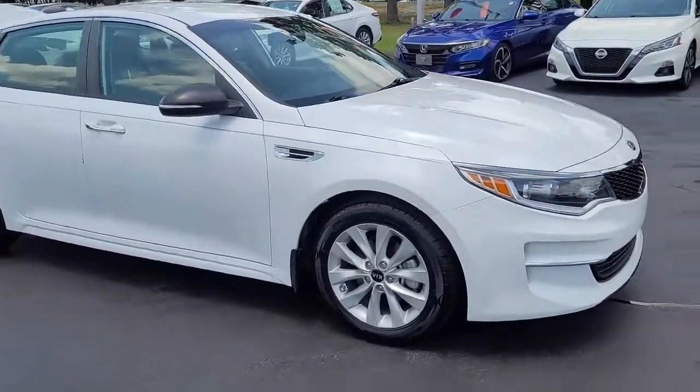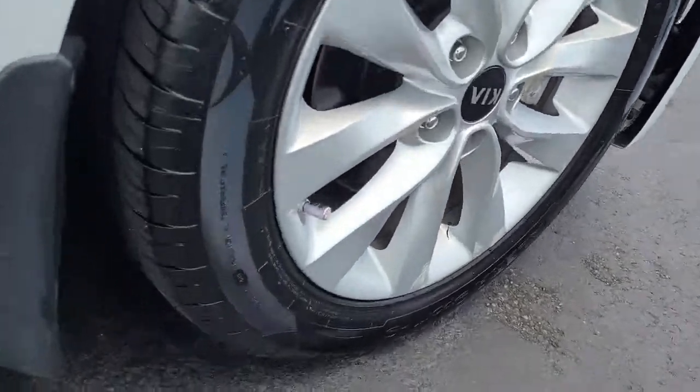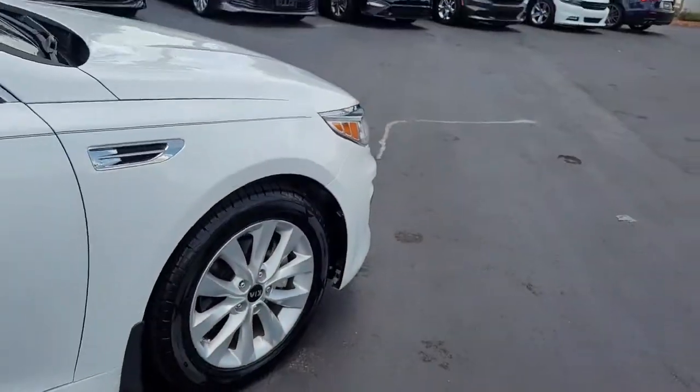I'm going to walk around this vehicle and let you get a good look at it and see what it has available, what it has to offer. Notice the very good tread on the tires and the alloy wheels.